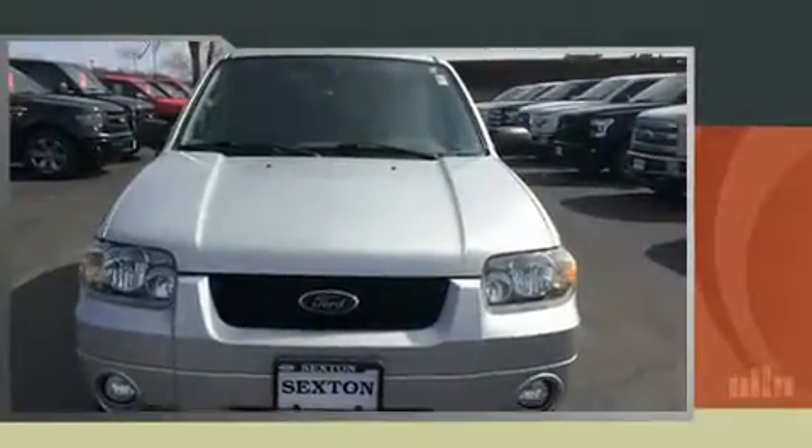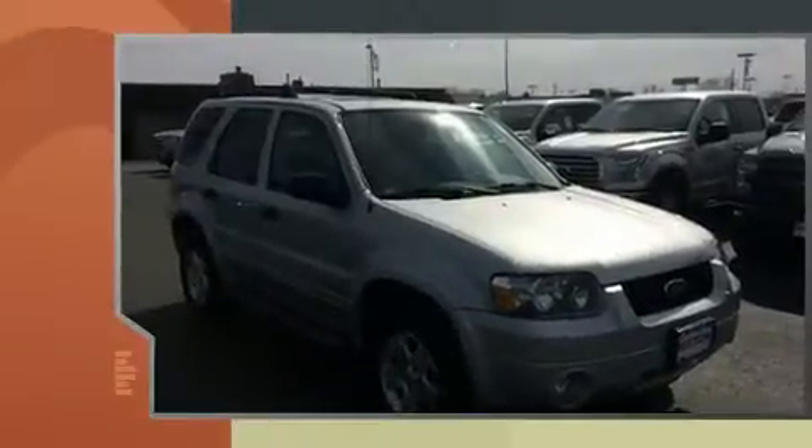Outstanding design defines the 2007 Ford Escape. Under the hood, you'll find a six-cylinder engine with more than 200 horsepower, providing a smooth and predictable driving experience.